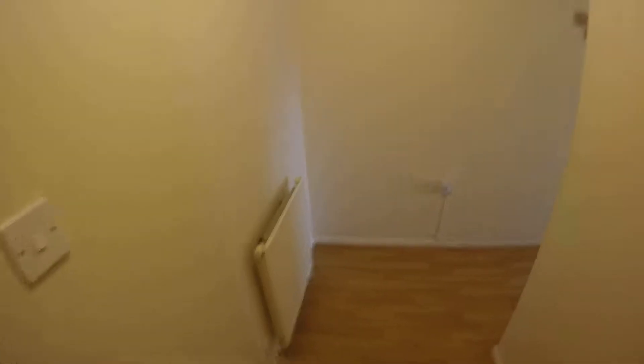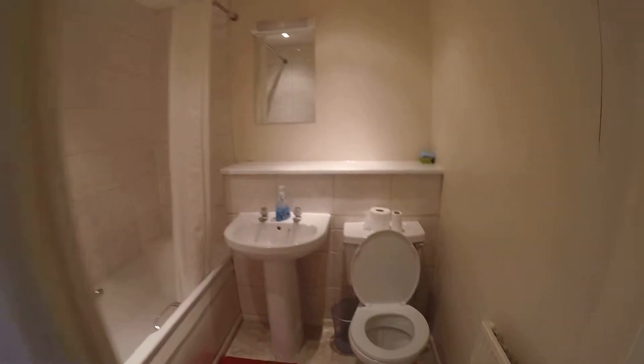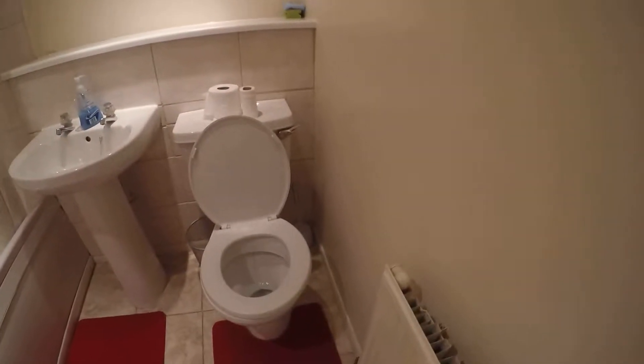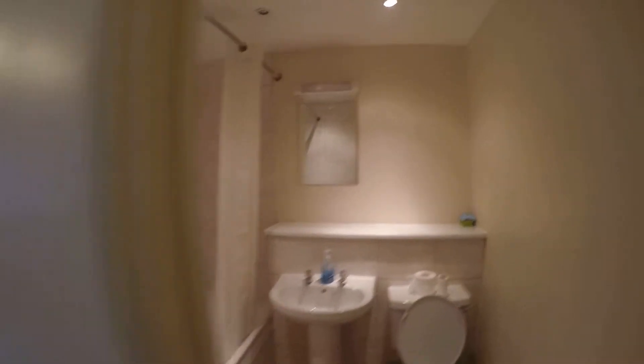So in this house we have central heating. It's really nicely equipped. We got a bathroom in here with a tub. We got a sink, toilet, tub, small mirror, everything you need.